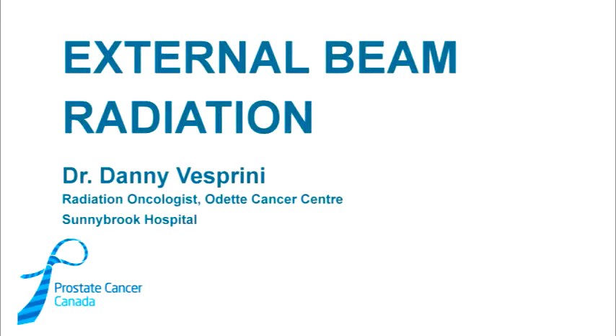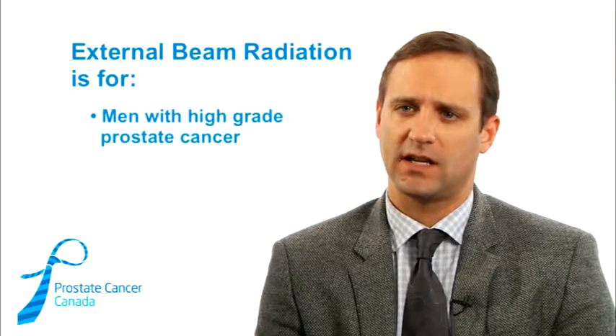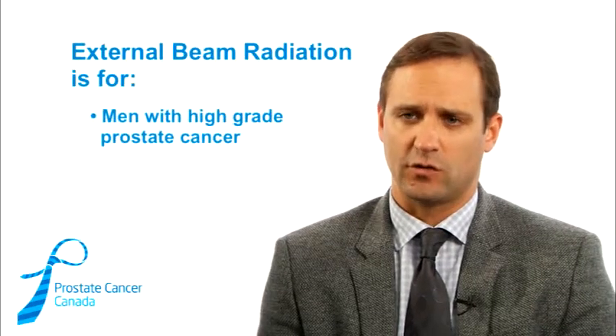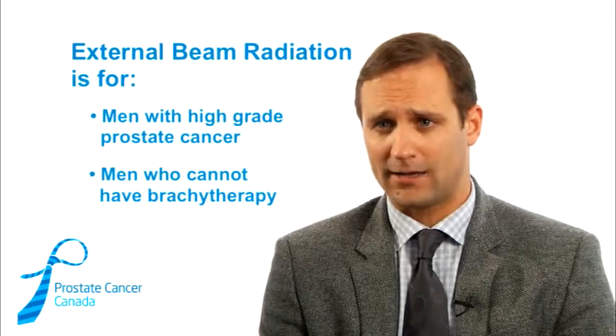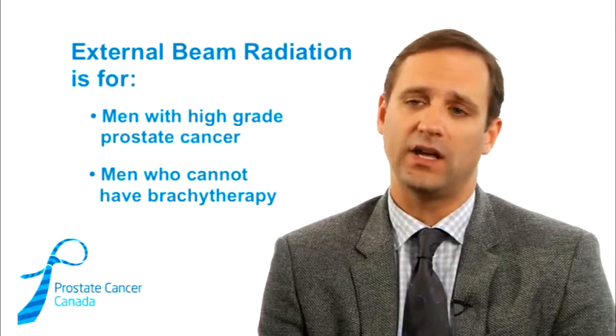External beam radiation therapy is particularly used in men with very high-grade prostate cancers — those that have high risk of the disease spreading to the lymph glands in the pelvis. It's also used for men that are either not willing to undergo brachytherapy, which is internal radiation therapy, or can't because their prostate is too big or there are other reasons that make them ineligible for that type of radiation.